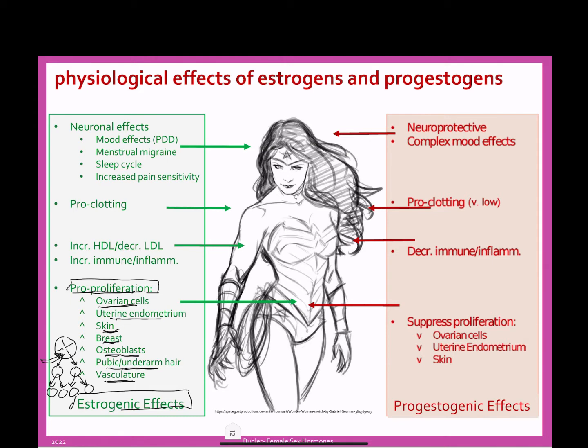We also see that estrogen causes an increase in immune and inflammation function. The immune system and inflammation are really two sides of the same coin — one of the ways your immune system works is by causing inflammation. Anything that drops down immune function will also drop down inflammation, and anything that increases it will do both. This is why women tend to have more immune system disorders than men do.